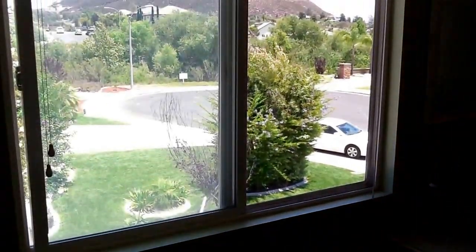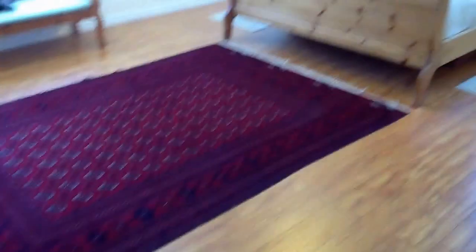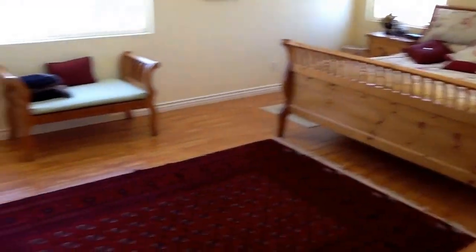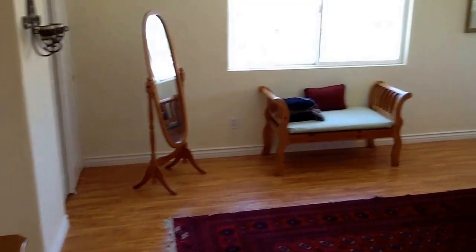In bedroom number three, you have a beautiful view outside of the green space. Just around the corner and down the hall is the master bedroom, which is loaded with upgrades — not one, not two, but three closets.